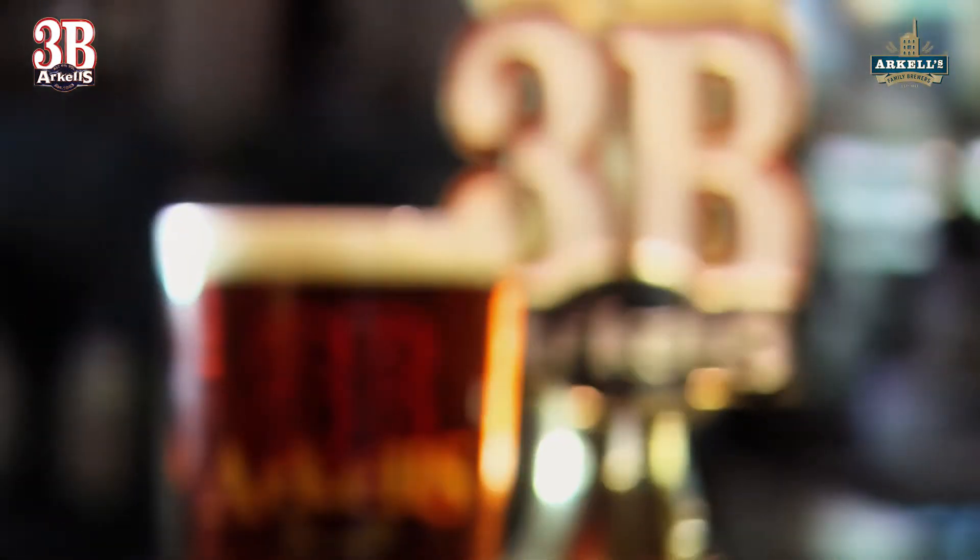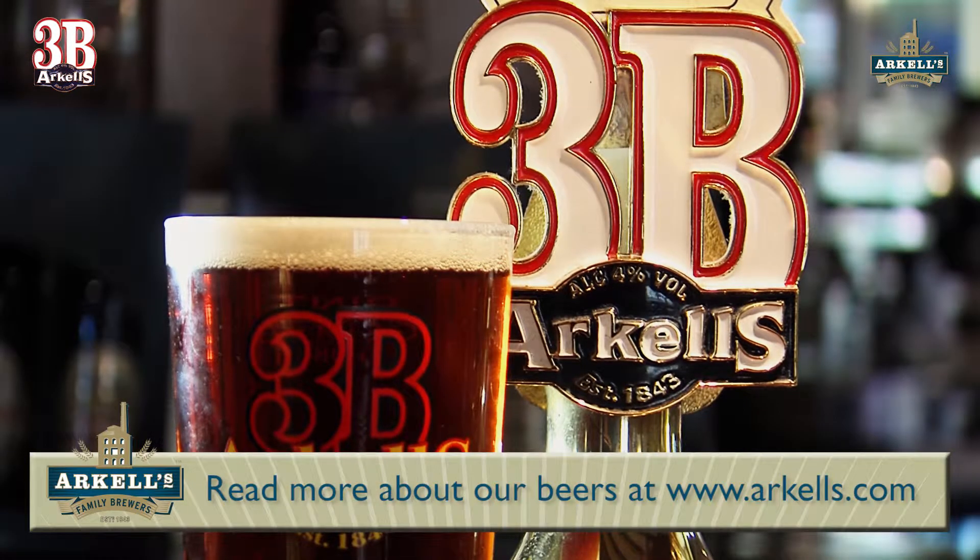And we've got Marisotta in here, which gives it that toasty, baseline malty flavour. So that's 3Bs — always a great pint, easy drinking, session beer, 4%. You'll want two of these. Cheers.